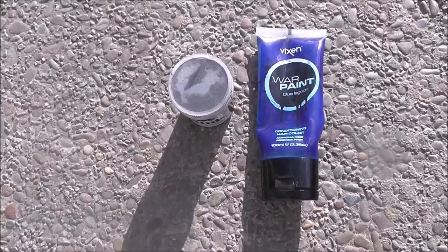You remember the debate about the dress? Recreate that look with ease — all you need is paint.